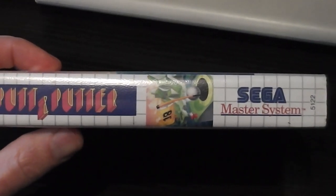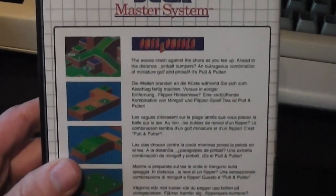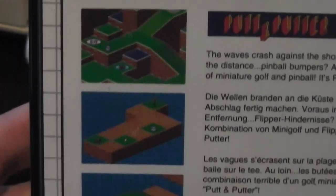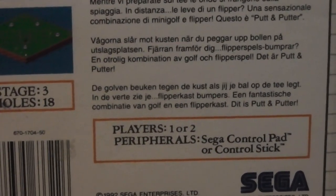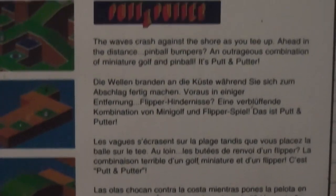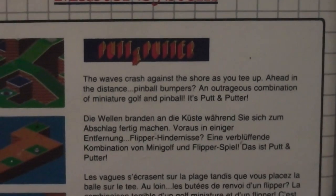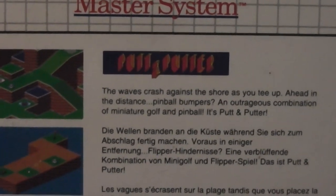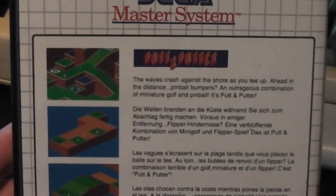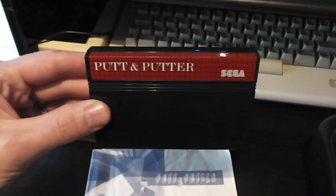Moving on to the spine — it's got Putt and Putter in a smaller scale plus the Master System logo. The back cover has the Master System logo, lots of screenshots, and shows stages of three holes, 18 players one or two, and use of the control pad or stick. There's a description in multiple languages. The English version reads: 'The waves crash against the shore as you tee up — ahead in the distance, pinball bumpers — an outrageous combination of miniature golf and pinball — it's Putt and Putter.'